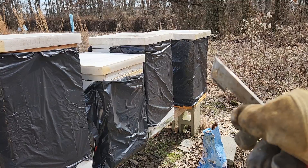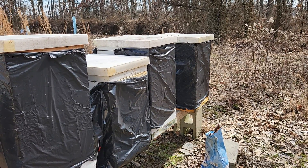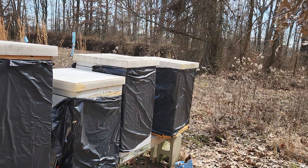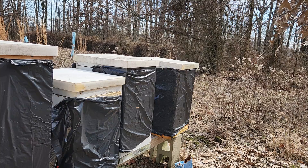I believe that one down there on the end is the one that didn't make it. Although there has been some activity in front of it, they're probably not enough to build up well this spring. So I may just combine them with the weakest hive that I have and go into spring with four good healthy hives.